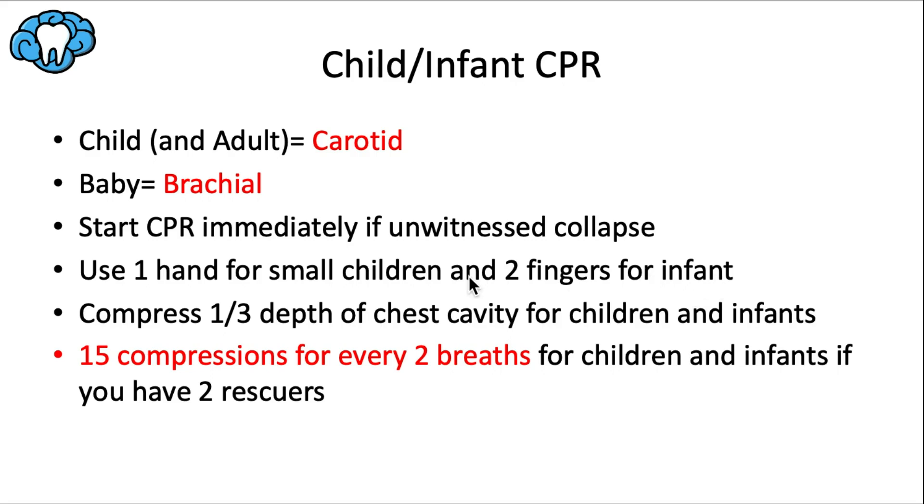For compression force, use one hand for small children and two fingers for infants. Compress one-third the depth of the chest cavity for both children and infants. The standard cycle is 30 compressions to 2 breaths — except when there are two rescuers and the victim is a child or infant, in which case the ratio changes to 15 compressions for every 2 breaths, because younger victims are more air-hungry and having two rescuers allows more frequent breaths.